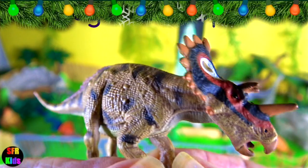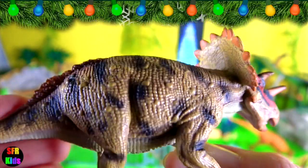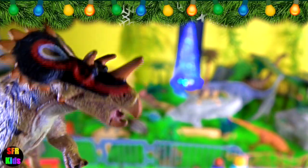This dinosaur is a genus of herbivorous ceratopsid that lived during the late Cretaceous period. It's closely related to Triceratops. It was named for its plated frill, which is described as looking somewhat like a crown.